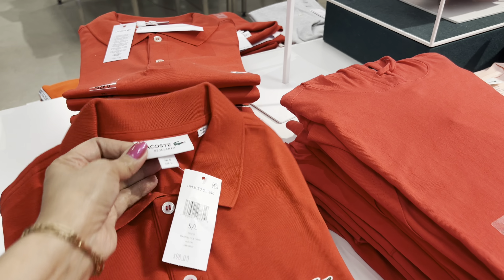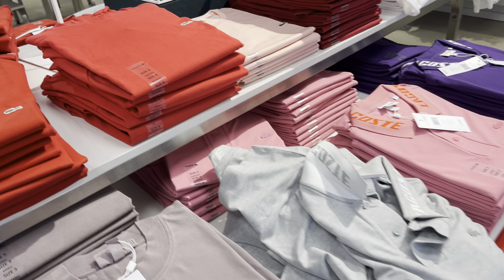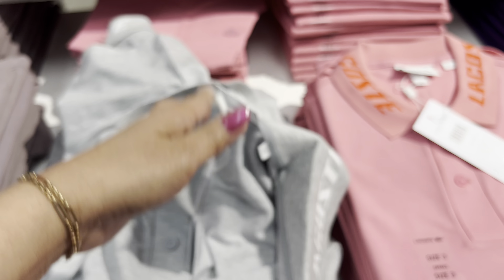So cute. Regular fit. Original. And this one here.